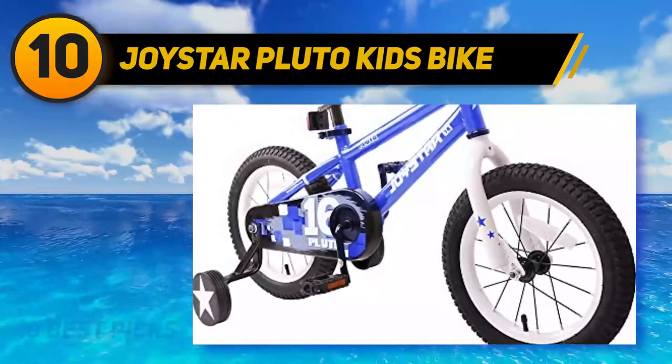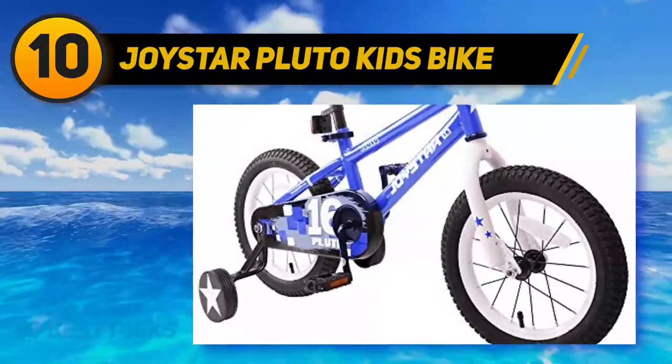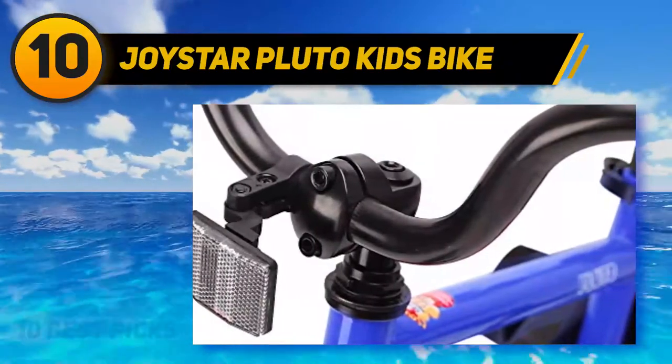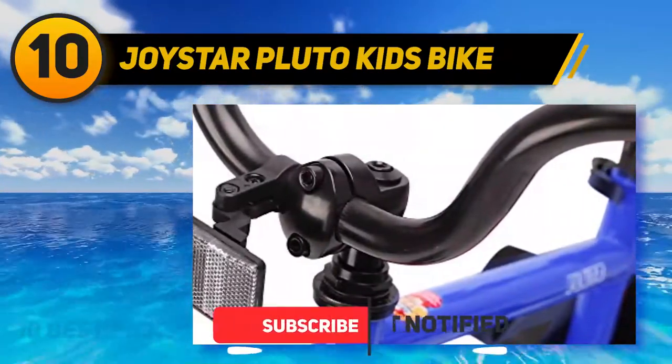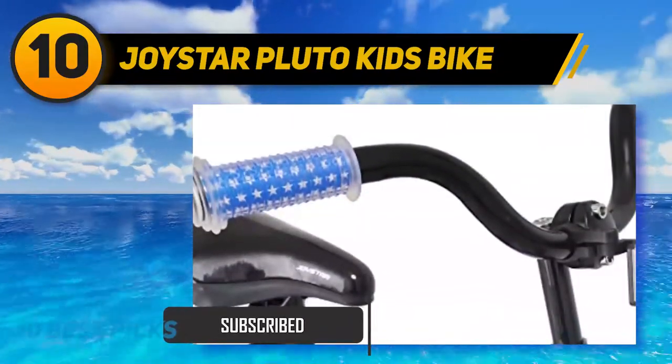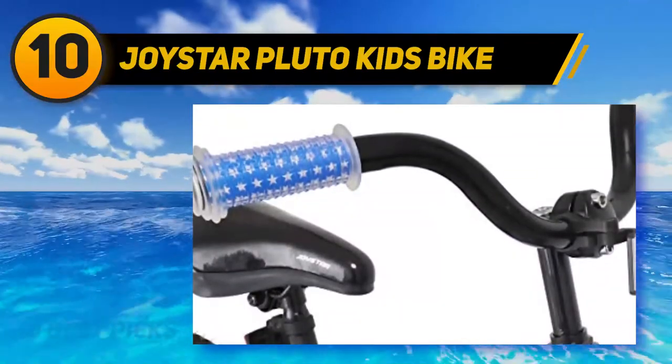The bike comes with removable training wheels to support them so they can learn to balance the bike. The bike seat is filled with sufficient padding and has a quick release to easily adjust the height. It also includes a holder to help learn to ride when the training wheels are taken off.